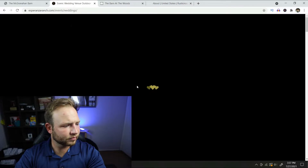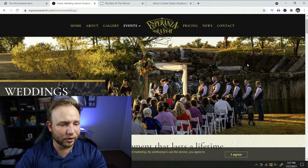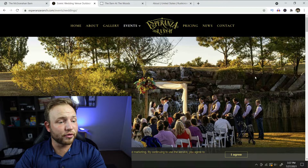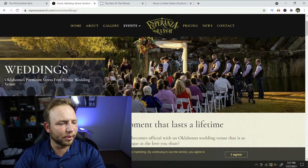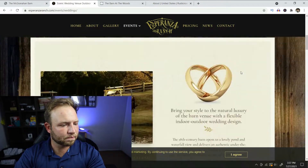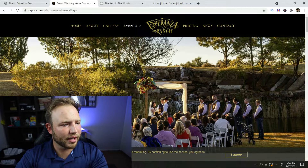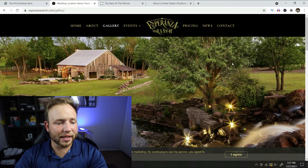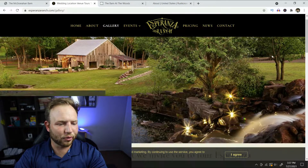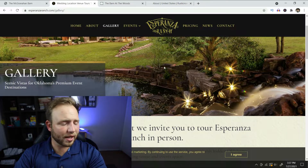Looking at the weddings section — yeah, this place is absolutely gorgeous. There's a video on here but I'd hate to get this video copyright struck so we'll just look at photos. I'm really excited to shoot this place upcoming — I really want to do a long exposure shot with this waterfall, similar to what they've shown.